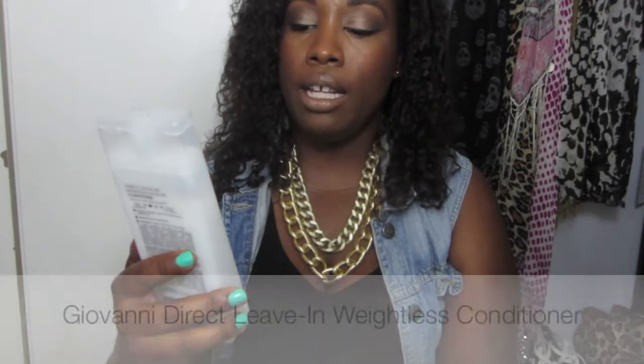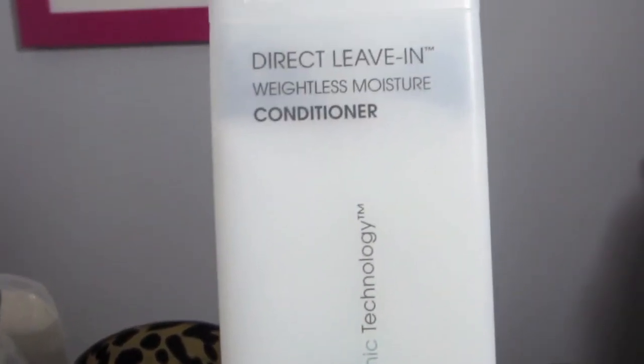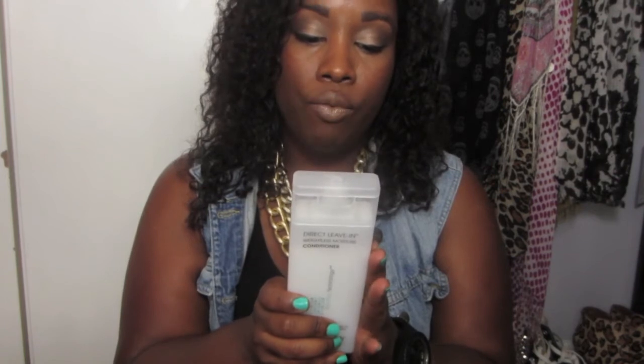My final favorite hair product is by Giovanni — their Direct Leave-In Weightless Conditioner. This conditioner is amazing. It's a great moisturizer for any type of hair because it's light and really adds moisture. I've seen a really big difference in my hair since using this every day and it helps with detangling, which is important because my hair is such a tangled mess after I wash it. You can get this at Target for about $6 or $7 — my Target had a coupon for $1 off so it was $6.99. You can also get the huge bottles at TJ Maxx and Marshalls for about $12.99.